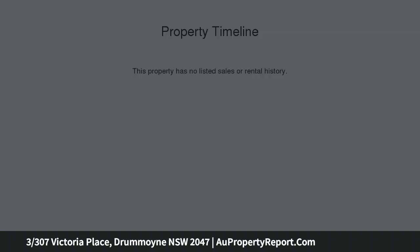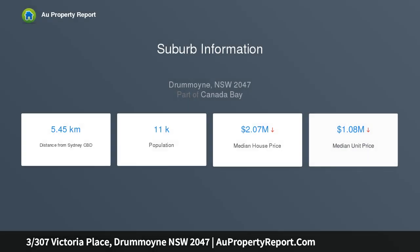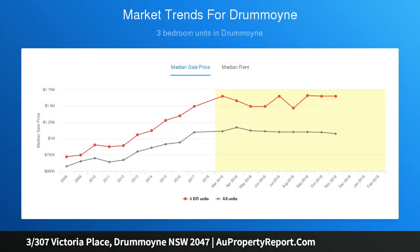Opening onto a covered balcony, enjoy an oversized feel and indoor-outdoor flow. Highlights include solid floorboards, shadow line ceilings, open plan design, and rare three-bedroom scale.